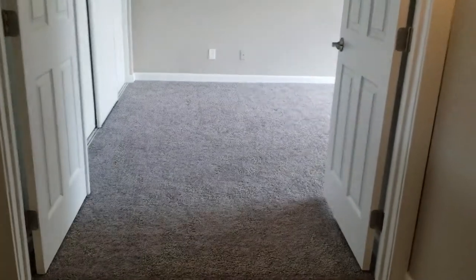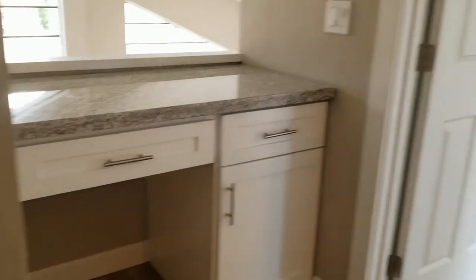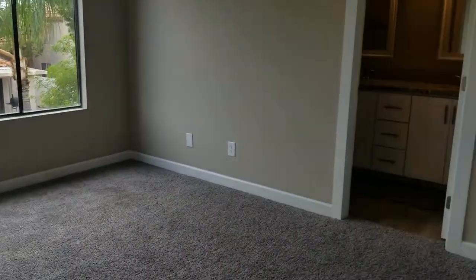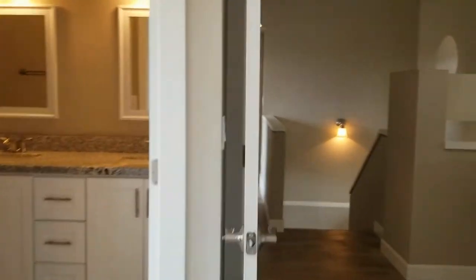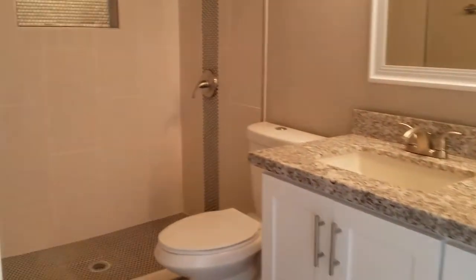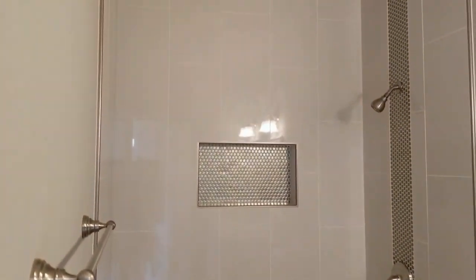Up at the top of the stairs, we've got this double entrance into the master bedroom right outside. There's a cute little built-in desk and a wall of closet there. Nice, good-sized room with all the two-tone paint. The ensuite bath has a double vanity sink, and look at how cute that shower is — that will also have a glass door.